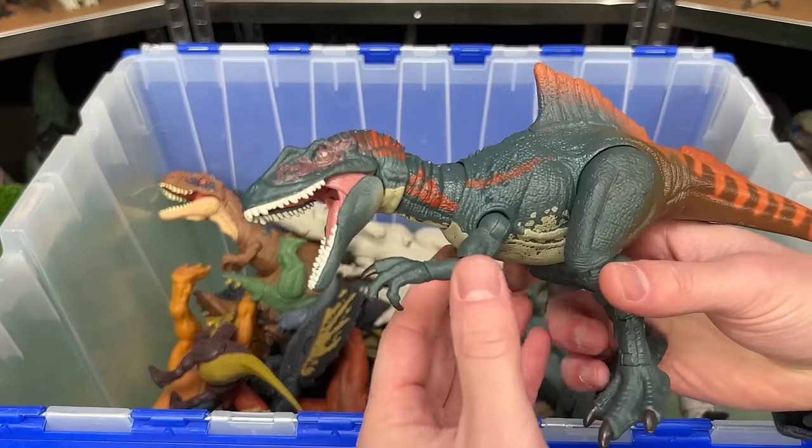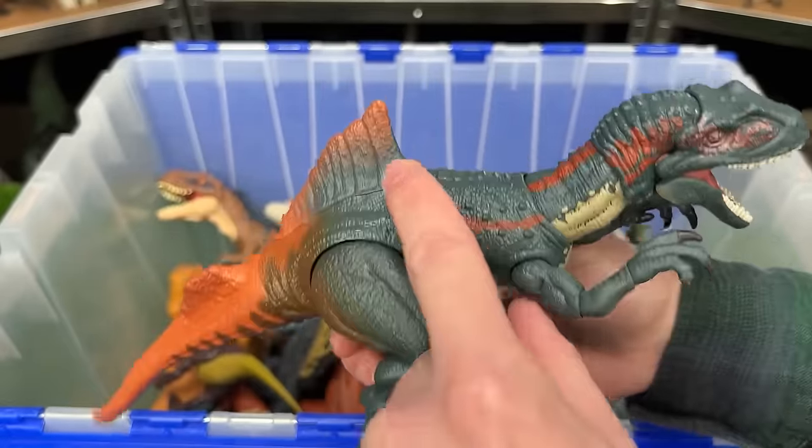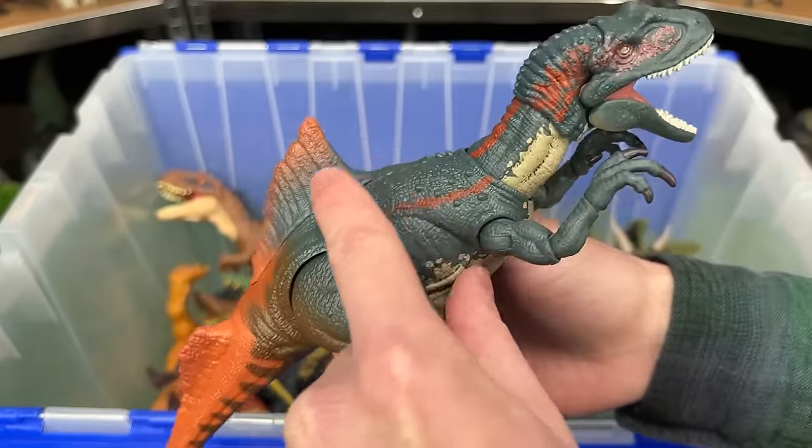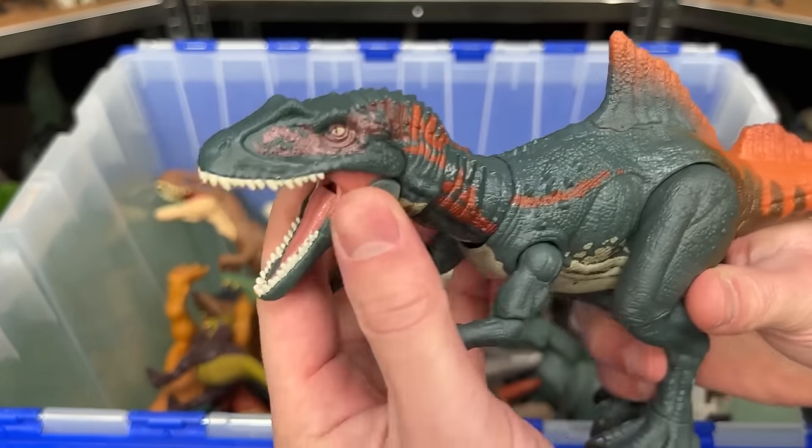Here's another Hammond Collection figure — the Concavenator. This figure looks pretty wild. It's got an interesting looking spine coming out of half of its back, and it's got a huge orange tail. And of course it is extremely posable.